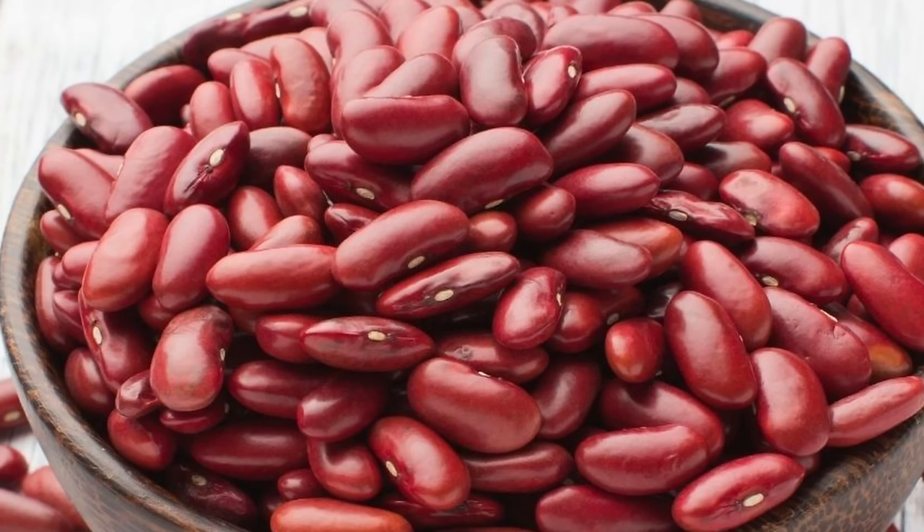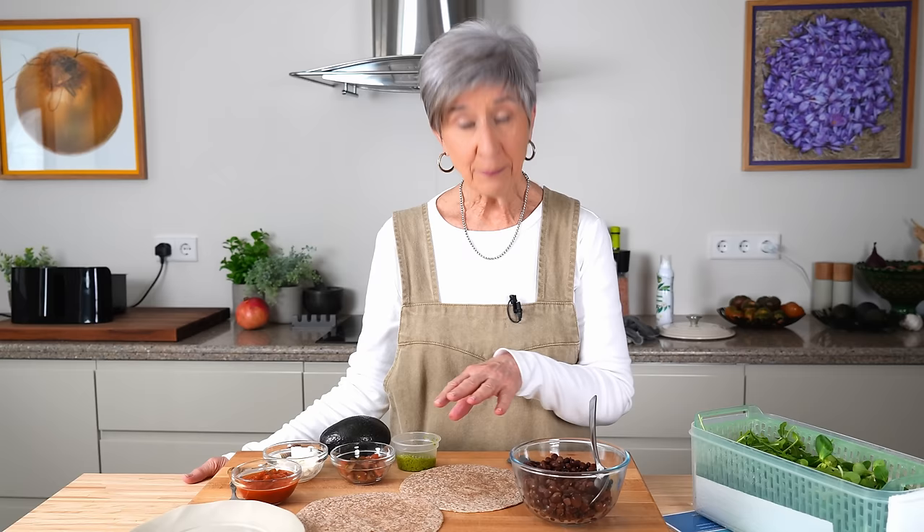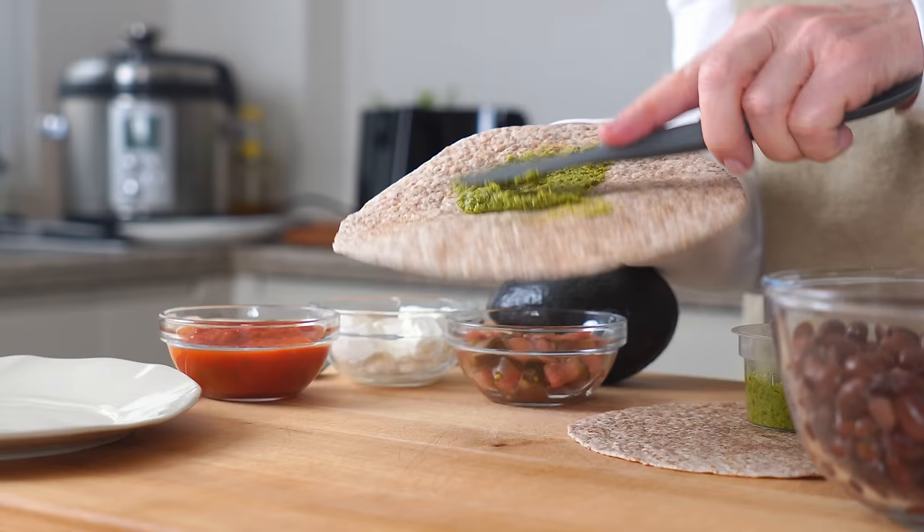We couldn't talk about protein in the Mediterranean diet without highlighting the humble bean — it's one of the greatest workhorses in kitchens all across the Mediterranean region and enjoyed almost every day. So today we're tapping into some black beans for dinner, wrapped up in a simple burrito stuffed with some lettuces, tomato, and avocado and salsa.